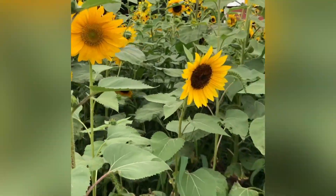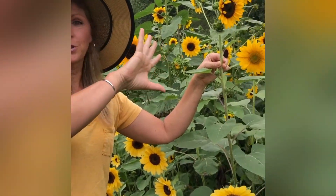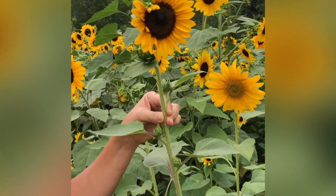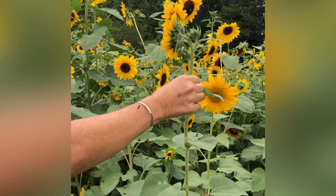Sunflowers are amazing because a lot of times when they're young they'll wind up facing east in the morning as the sun is coming up. But before they get into the full-blown stage, the sunflower heads will follow the sun and start to rotate to the west.